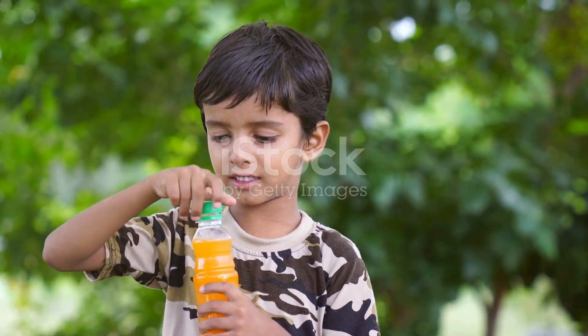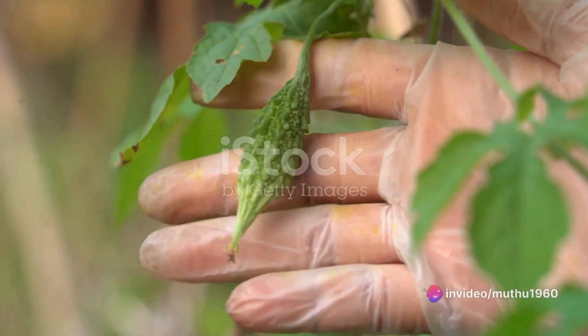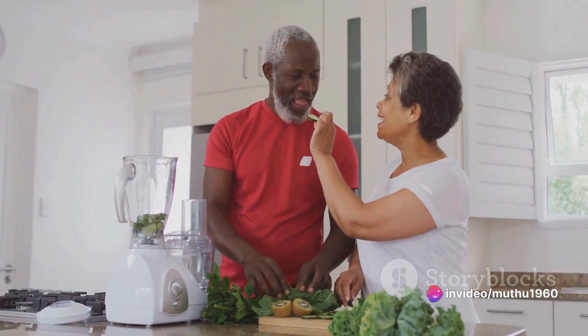When is the best time to drink Corella juice? For children, the morning time is ideal. For adults, it can be consumed either in the morning or afternoon for best results.